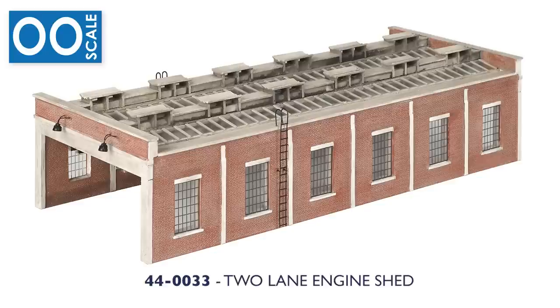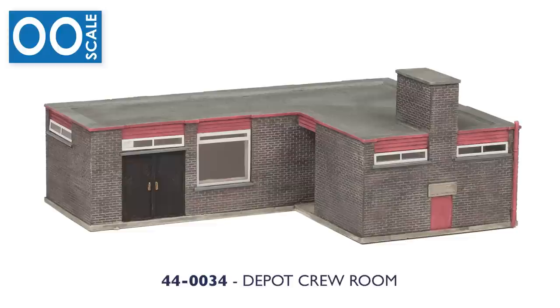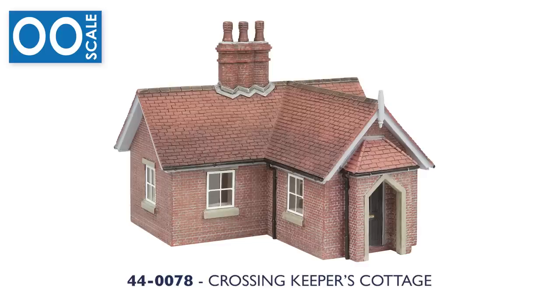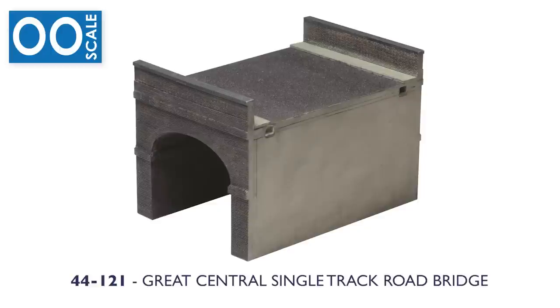For 00 scale, we have a selection of popular models returning to the Scenecraft range, starting with the impressive two-lane engine shed. Any depot needs water, and you can have this in abundance thanks to the depot water tower, whilst the new Eastern Water Crane is the ideal solution to get that water into the locomotives that need it. Provide your crew and fitters with a space to relax with the depot crew room, and the wooden post yard lamps are essential for casting light on a depot or yard. Line-side structures come in the form of the Crossing Keeper's Cottage, the Art Deco Signal Box, and a new Midland Hut, ideal for quieter spots, sidings or small yards.